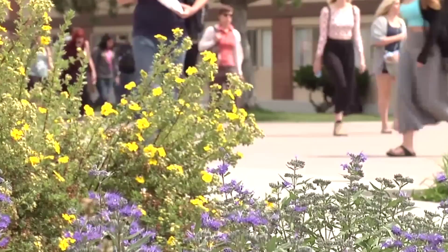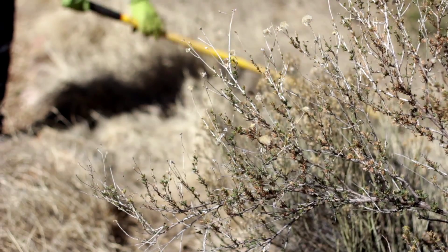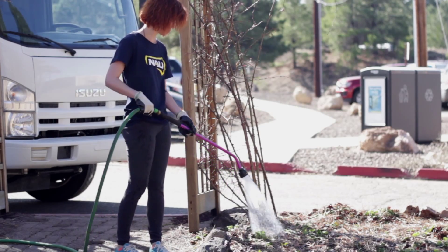While most students are busy finalizing spring break plans, a group of NAU students are busy digging, planting, and watering, all in the name of going green.